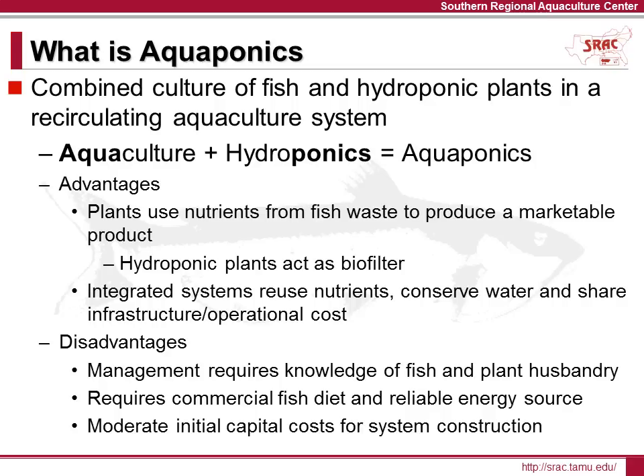Managing an aquaponics system requires knowledge of both fish and plant production. Because there is a synergistic relationship between the fish and plants, choices in management can positively or negatively affect system production. Although tilapia eat algae, they will require a commercial diet because of the high stocking rates used in the aquaponics system. This diet provides all the essential nutrients for tilapia health and growth, and supplies the plants with 95% of the nutrients required for their growth. Also, reliable energy is necessary to keep pumps and blowers running 24 hours a day. In addition, the aquaponics system is an investment, requiring money to construct and operate until fish and plants are ready for market.